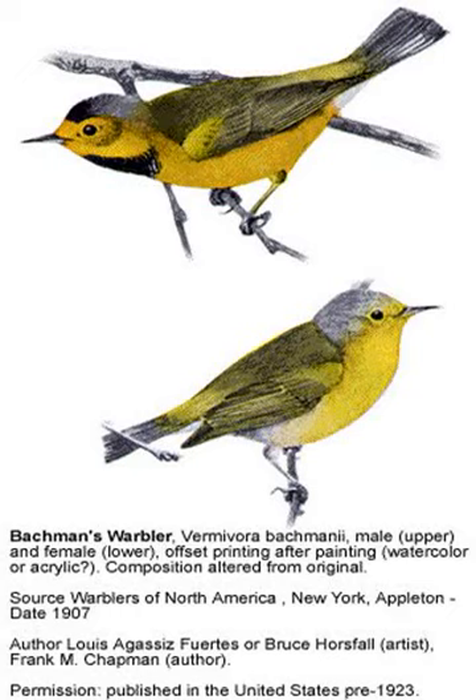Unaccepted records of breeding in eastern Texas, Oklahoma, and Tennessee are known. During migration, the species was primarily recorded in Florida and the Florida Keys, although a few birds migrated along the eastern Gulf Coast. Additionally, there is one spring migration record from the Bahamas in 1901.